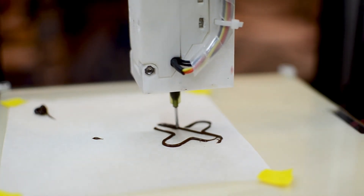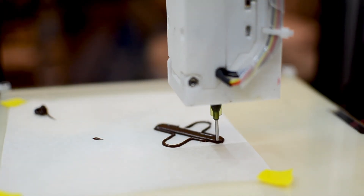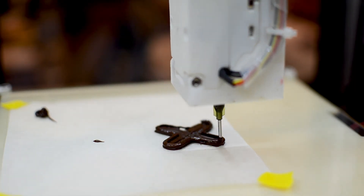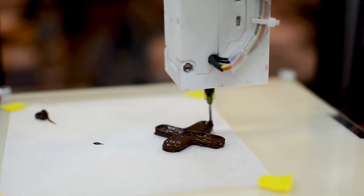Most commercial, off-the-shelf food printers are extrusion-based. These food printers typically work with materials that may require special handling to reach the desired printable soft or molten state, such as cheese or chocolate.